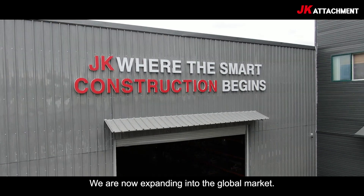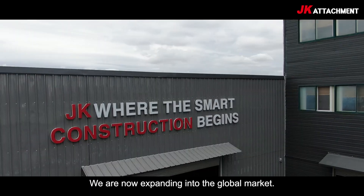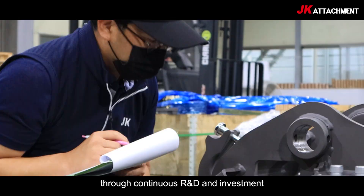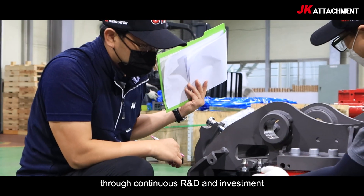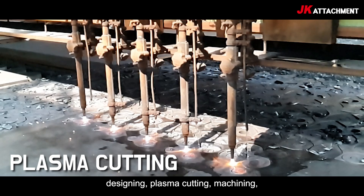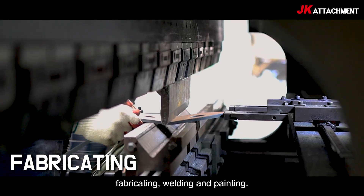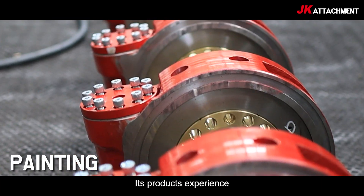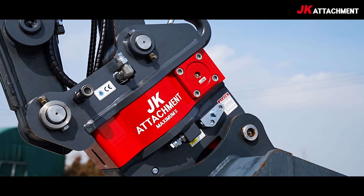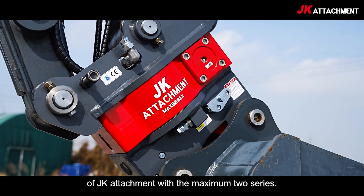JK Attachment is now expanding into the global market. JK Attachment provides in-house solutions through continuous R&D and investment, designing plasma cutting, machining, fabricating, welding, and painting its products. Experience the unique technology and durability of JK Attachment.